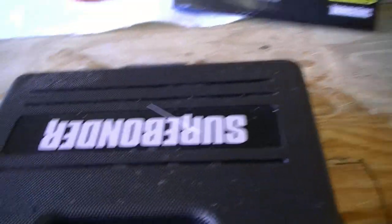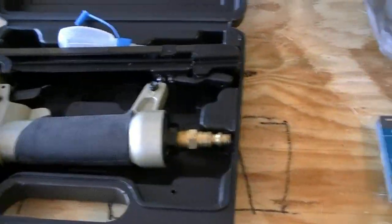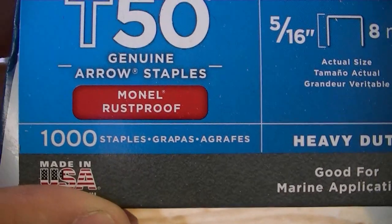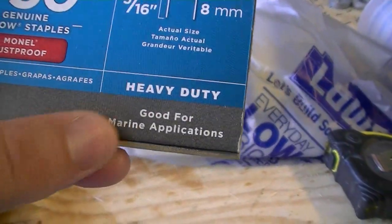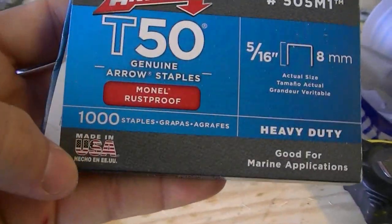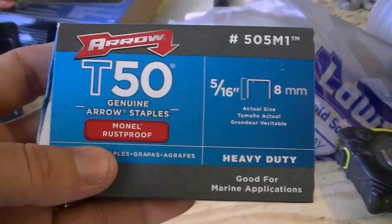I got a little toy — an air-operated stapler. My hand cranks up like crazy when I'm using a regular stapler. This thing uses T-50 staples. What you want to get for marine use is Monel staples — these are rust-proof and good for marine applications. They have stainless steel, but it says not good for marine applications — apparently it's not coated or treated properly. One packet of a thousand staples is 16 bucks versus about three bucks for everything else, but you've got to use them.